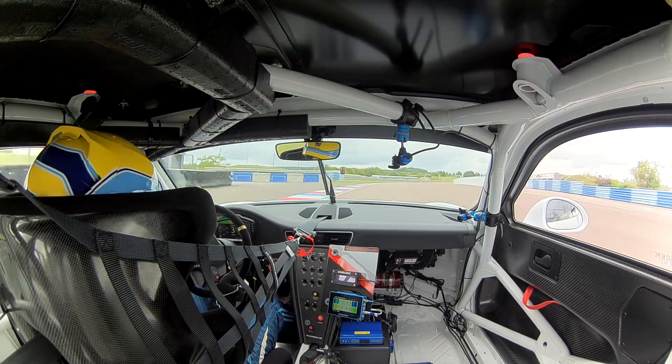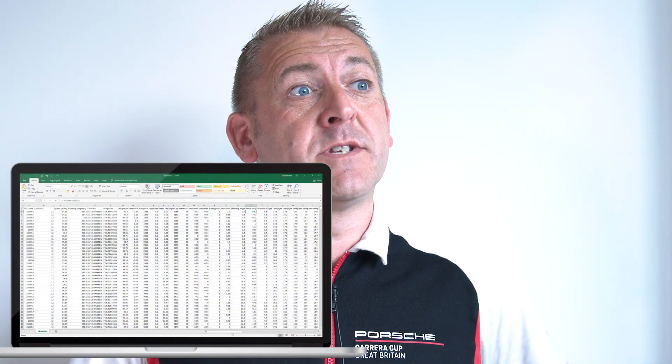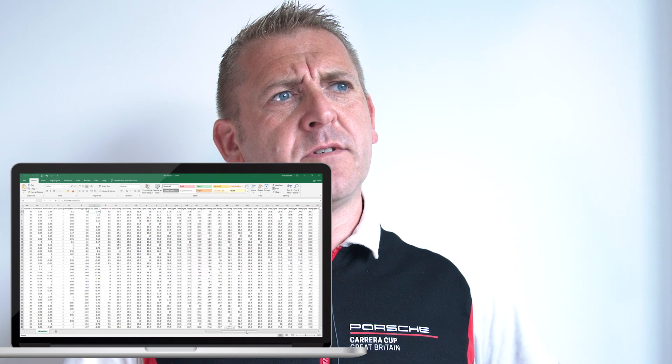You don't see this data anywhere else on the car, and it was good to look back at that both on the video and also in the Excel files afterwards, which you can export for further analysis.